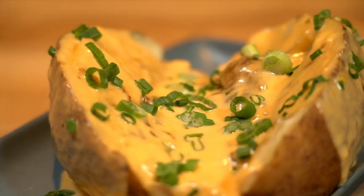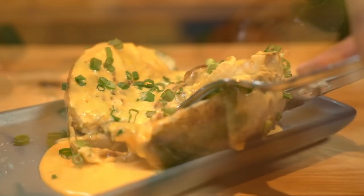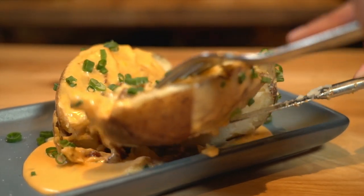The menu has bacon and pork belly and so many things, but almost always you can get it without. For example, I had the baked potato on the side and they make a homemade cheese sauce which is so good. It normally comes with bacon and I just left it off.